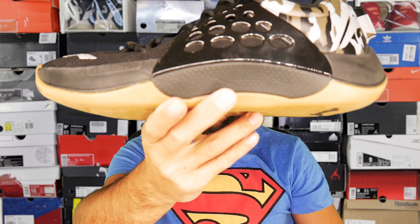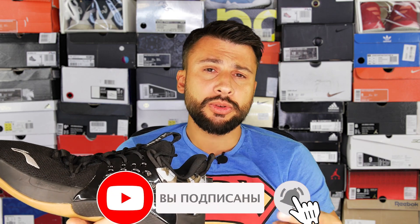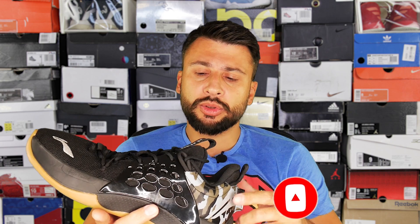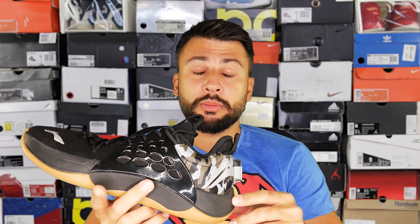Hello guys! Today I will tell you about the low version of basketball shoes Leaning Sonic 7. But I would like to start with my apologies — first to the brand representatives who sent me these shoes a few months ago, and also to my subscribers who I promised a review of this model quite a while ago but am only doing it now. My bad, I admit. I had a series of injuries, then just general busyness. Anyway, I won't make excuses anymore — shit happens.